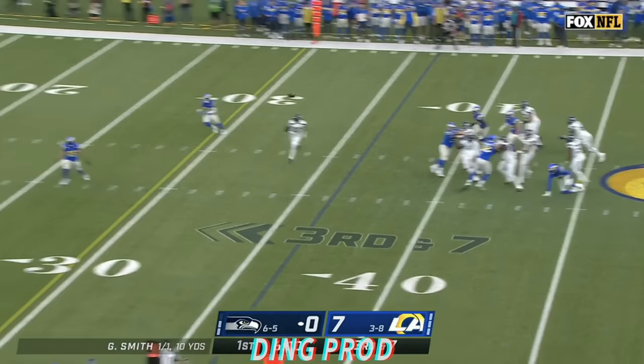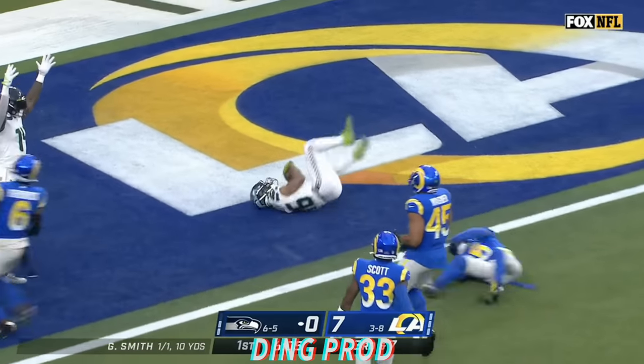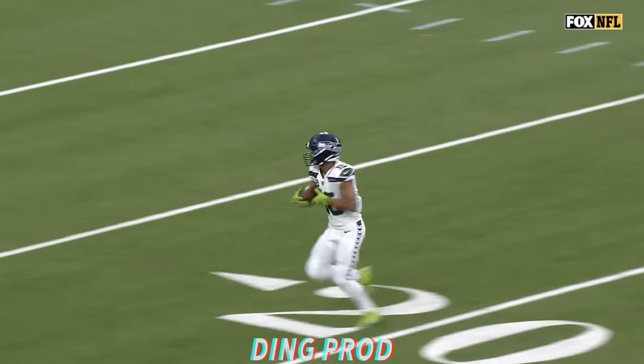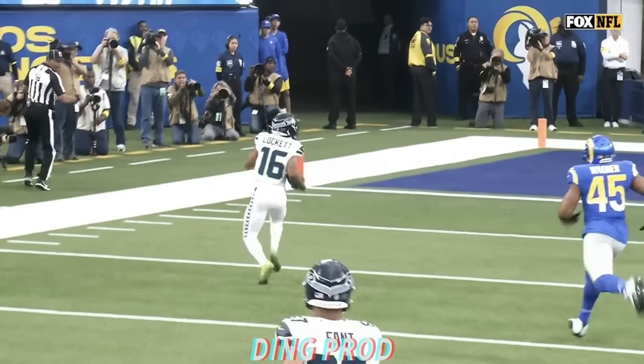Smith gets a pocket clean. Down the sideline inside the ten, cuts back. Touchdown, Seattle. Fifth straight game with a touchdown catch, tying the Seattle franchise record.